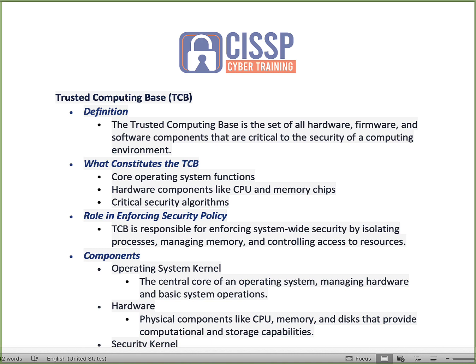The TCB is responsible for enforcing system-wide security by isolating processes, managing memory, and controlling access to resources. You'll see hacks that target components of the trusted computing base, such as the system kernel — targeting very deeply into the overall system. There's a lot of EDR, endpoint detection and response capability, and you'll see questions around that on the CISSP. The EDR solution will look at various components tied to the trusted computing base, including the overall system kernel.